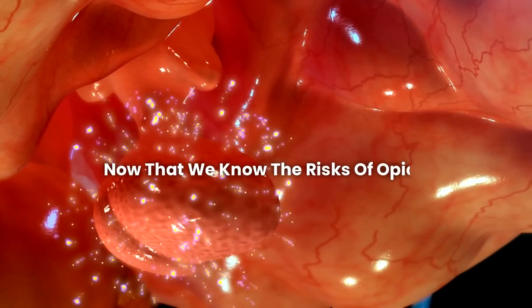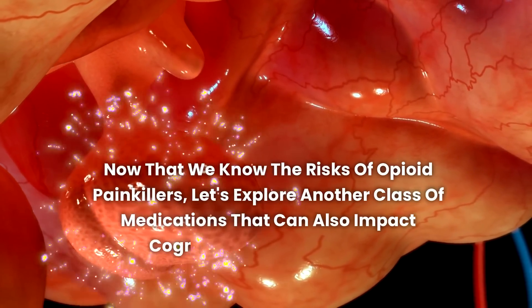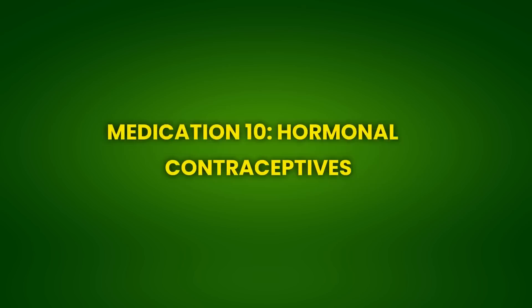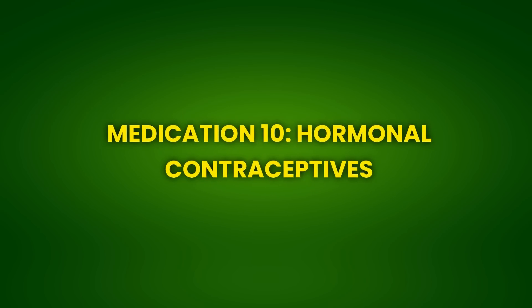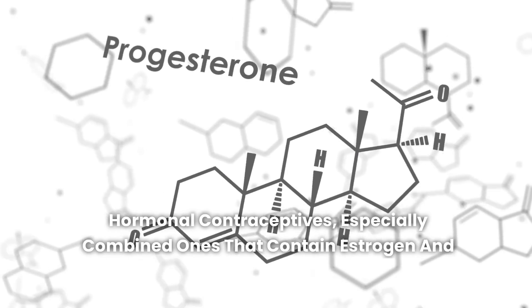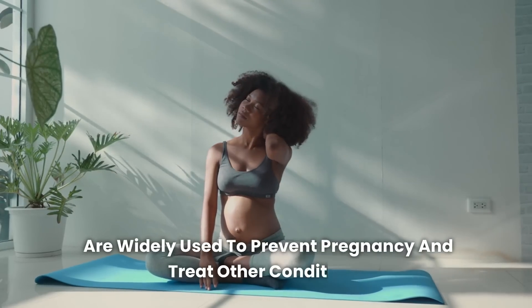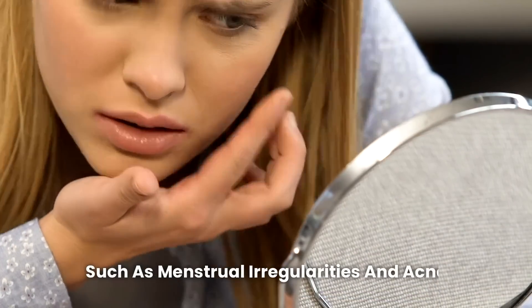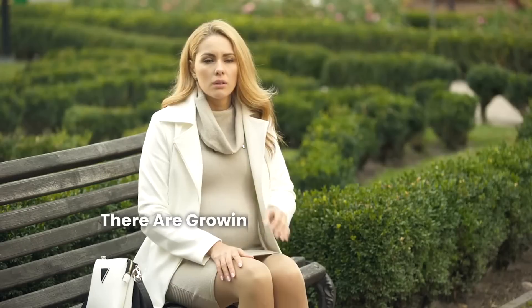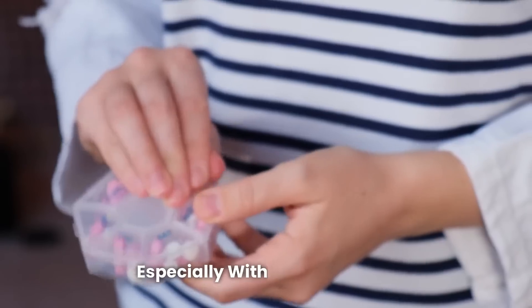Medication 10: Hormonal Contraceptives. Hormonal contraceptives, especially combined ones that contain estrogen and progesterone, are widely used to prevent pregnancy and treat other conditions, such as menstrual irregularities and acne. While they are effective and convenient, there are growing concerns about the effects of these medications on cognitive health, especially with prolonged use.